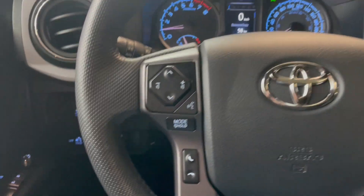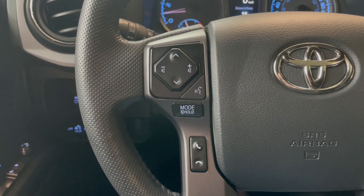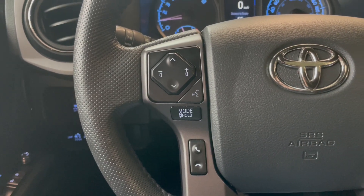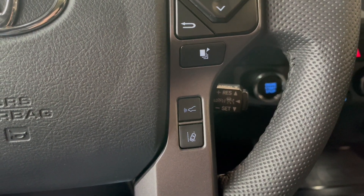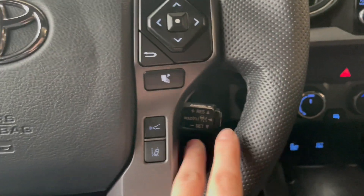Starting off on the steering wheel, on the left-hand side we do have our hands-free calling as well as our audio controls. And then on the right-hand side, we have our dynamic radar cruise control and our lane departure alert. Our cruise control settings are right there.